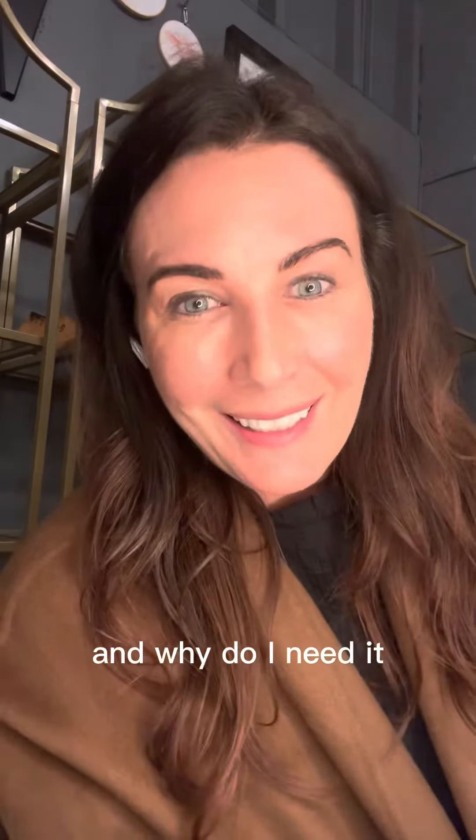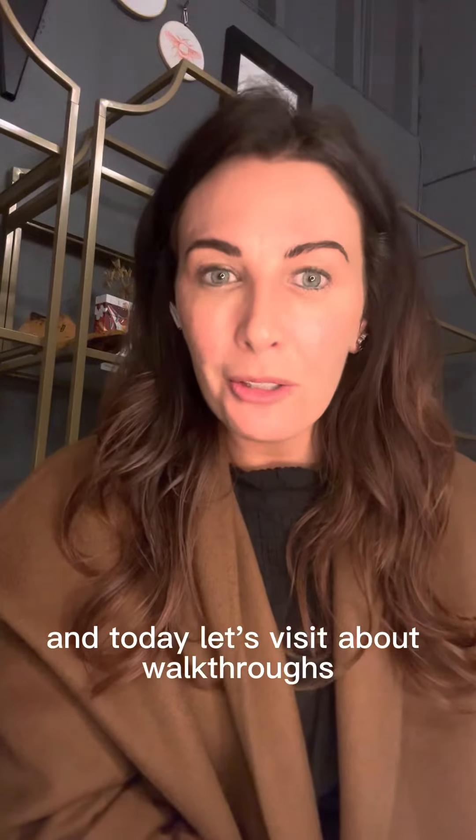What's a walkthrough and why do I need it? Hi, I'm Shauna Norris, broker-owner of Venture Group Real Estate here in the Ozarks, specifically in Nixa, Missouri and Joplin, Missouri, and today let's visit about walkthroughs.